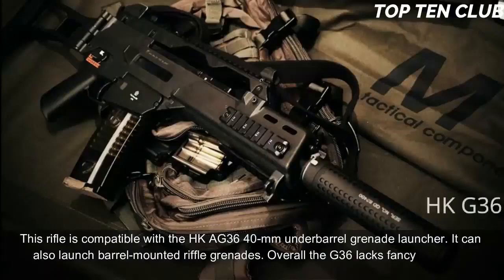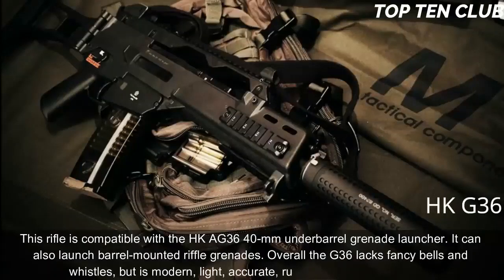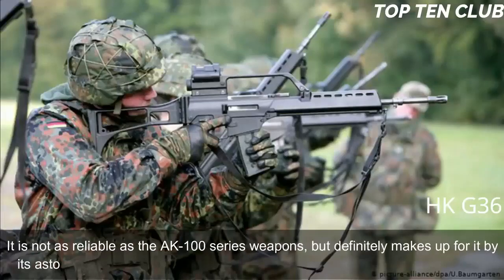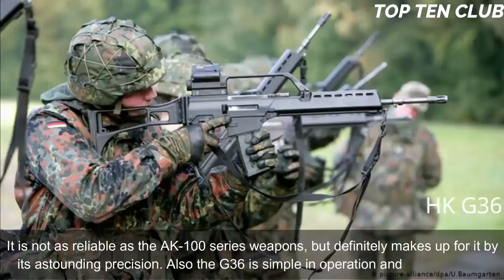Overall the G36 lacks fancy bells and whistles, but is a modern, light, accurate, rugged, and reliable weapon. It is not as reliable as the AK-100 series weapons, but definitely makes up for it with astounding precision. The G36 is also simple in operation and maintenance.